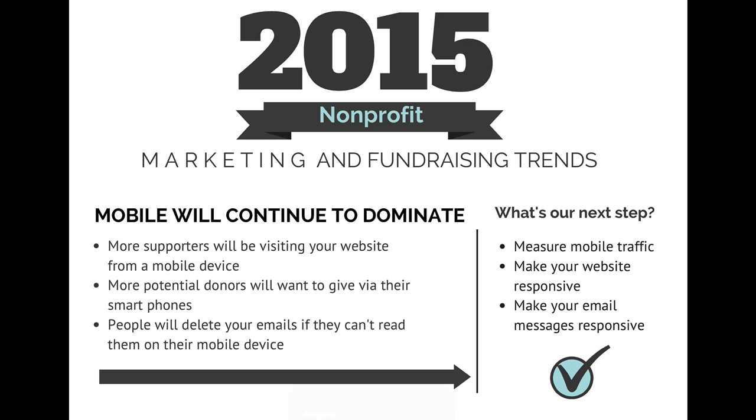People will also delete emails, so email also has to be mobile. People will basically delete an email on their mobile device if they can't view it. In terms of next steps: measure mobile traffic and be aware of how prevalent it is on your website. Make your website responsive — make it look beautiful on a mobile device so people don't have to pinch the screen to zoom in. Also make email messages responsive. Research by Litmus found that if people can't read an email on their smartphone, 80% of them will just delete it. It's hard enough to write good fundraising emails; you do not need a problem on someone's mobile device.